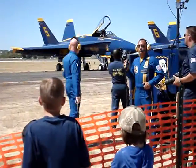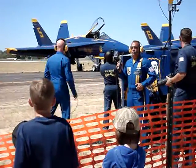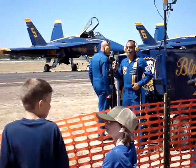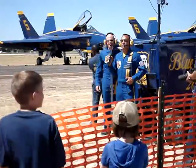Winds are 200 at 10. We own the airfield and airspace. You are cleared for takeoff. Have a good one. Thanks, Mo.